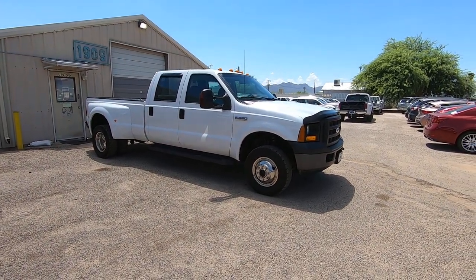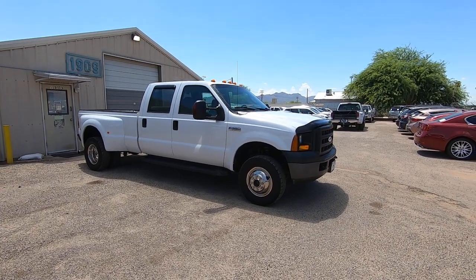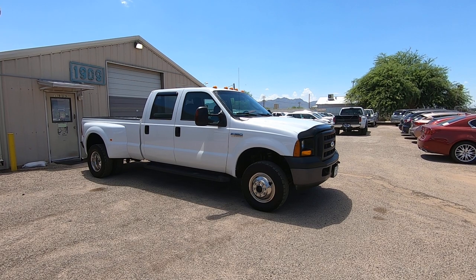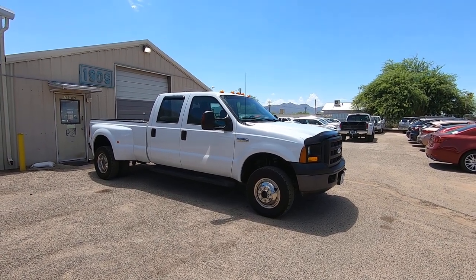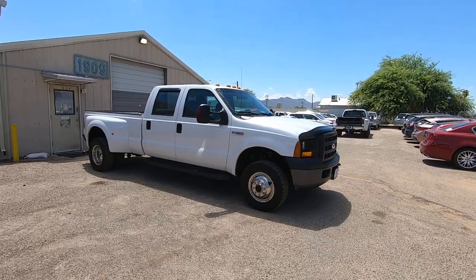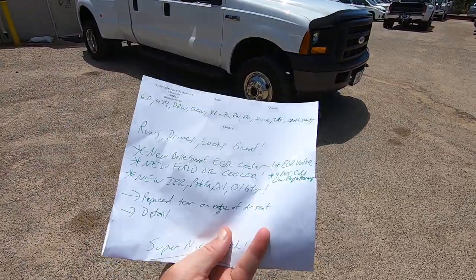We bought it directly from a new car dealer — Finley GMC in Prescott, Arizona — and it was a trade-in to them. We bought it, brought it here, and this is what my guy's inspection looks like.